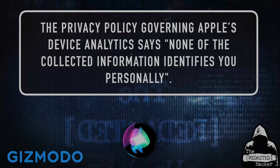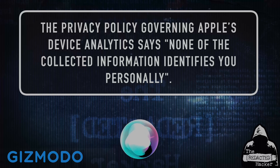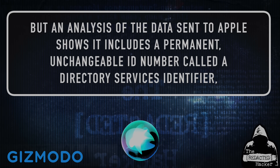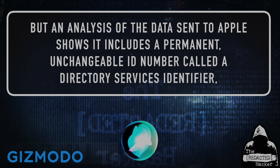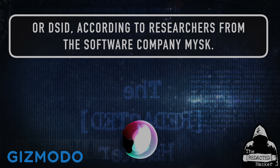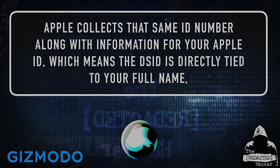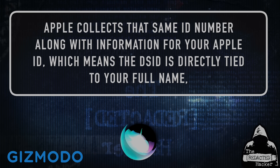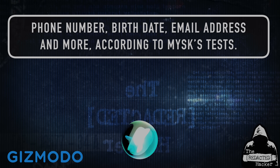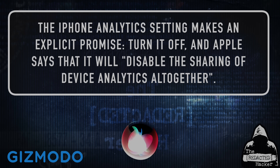Apple's privacy policy says, quote, None of the collected information identifies you personally, unquote. But an analysis of the data sent to Apple shows it includes a permanent, unchangeable ID number called a Directory Services Identifier, or DSID, according to researchers from the software company MISC. Apple collects that same ID number along with information for your Apple ID, which means the DSID is directly tied to your full name, phone number, birth date, email address, and more, according to MISC's tests.